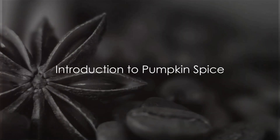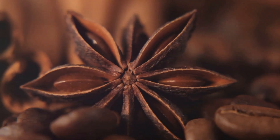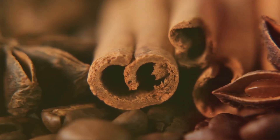Ever wonder why pumpkin spice makes everything nice? This aromatic blend, synonymous with cozy autumnal vibes, is more than just a seasonal flavor. It's a powerhouse of health-boosting spices, each with their unique benefits.